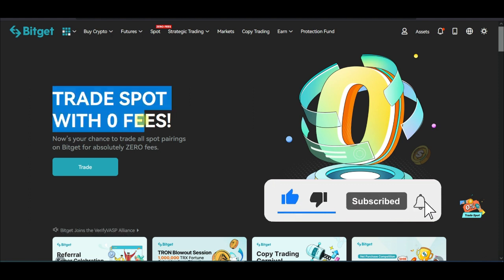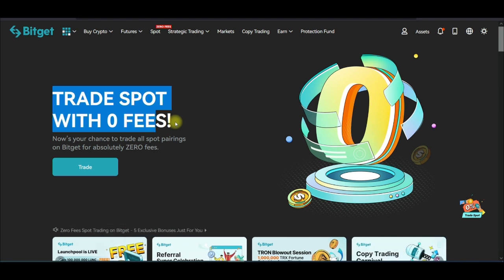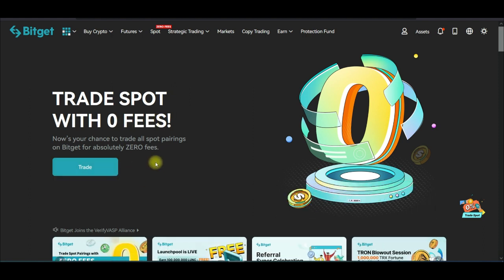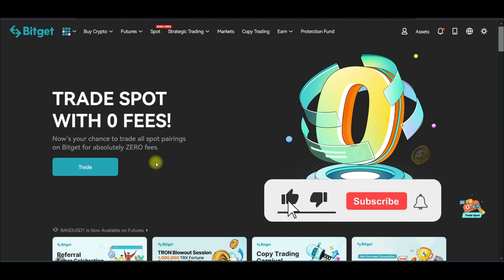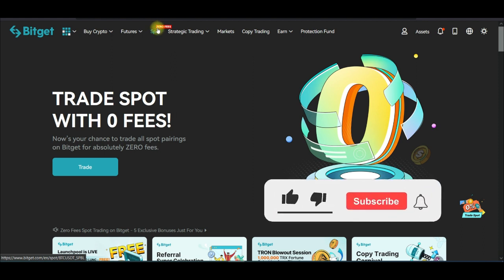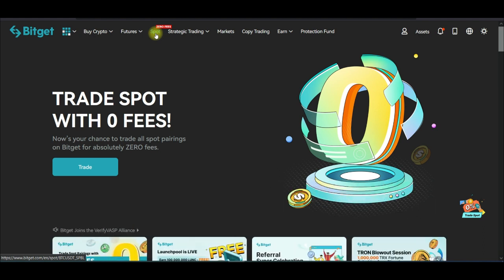You can start trading spot here with zero fee. Even if you are trading a hundred thousand dollars worth of crypto, there is zero fee. If you make a hundred dollars in your trade, you are keeping that hundred dollars — you are not paying any fee. Use the link in the video description to sign up. Once you log into your account on the web version, click on spot trading — you'll see zero fee is highlighted there.